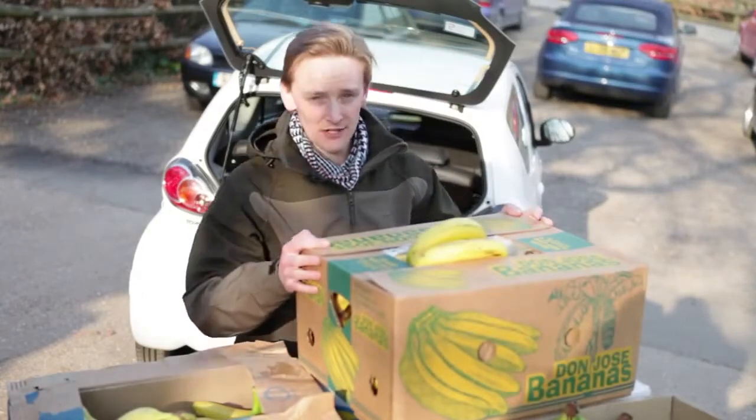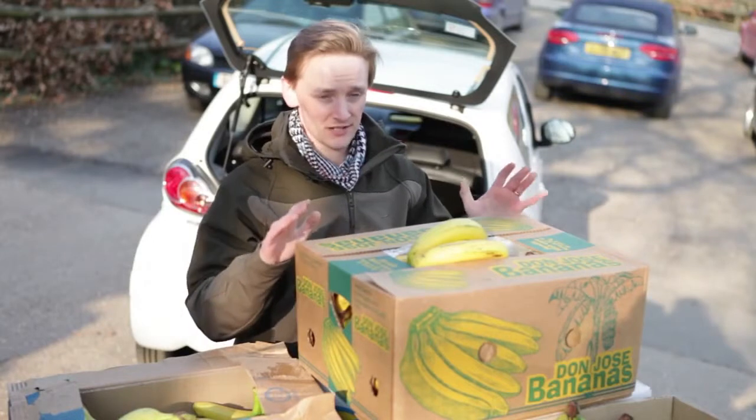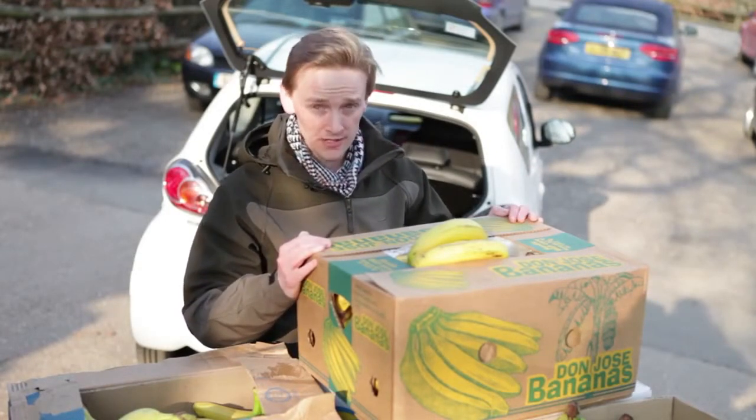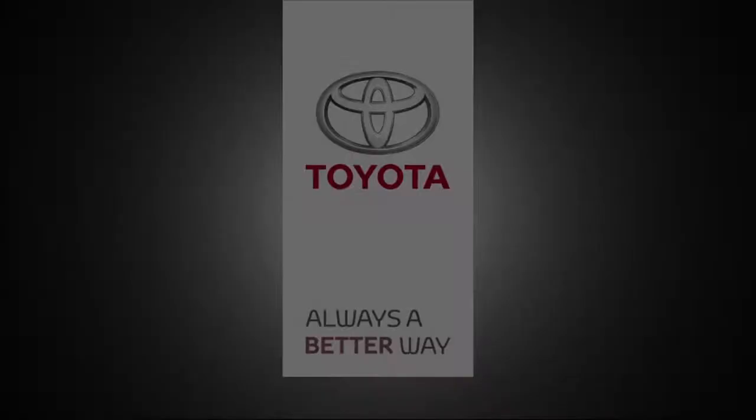So there we go — 4,747 bananas later and two great causes later, our challenge is complete. If you want to find out more about our challenge, go to blog.toyota.co.uk. Thank you.